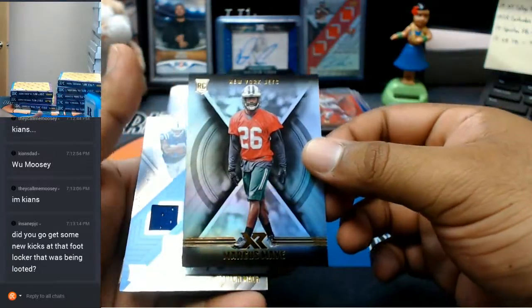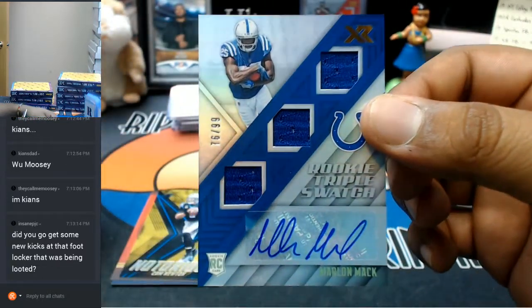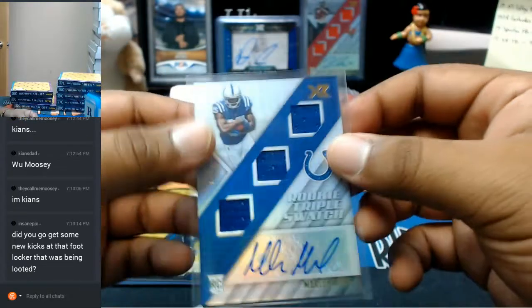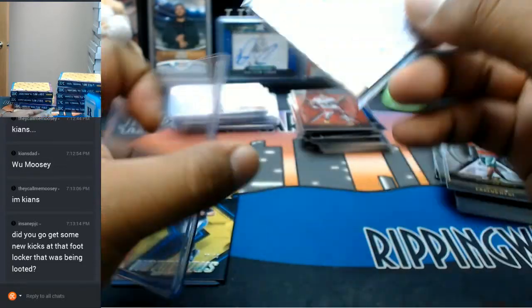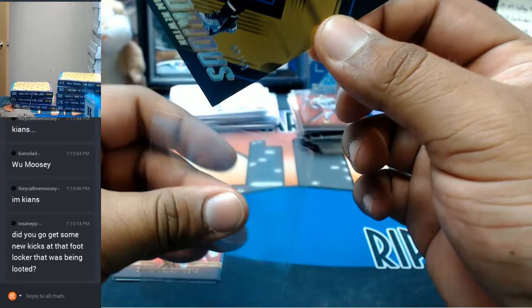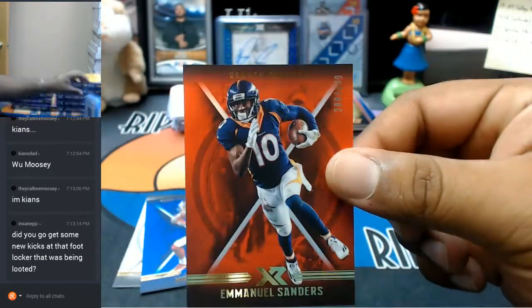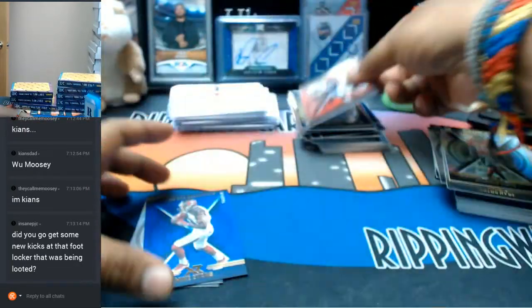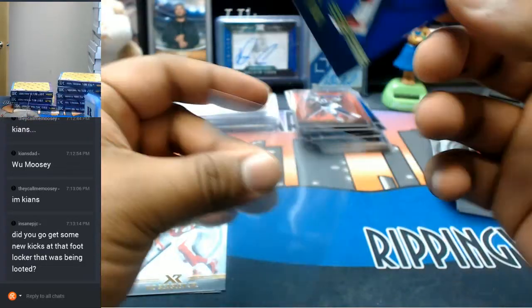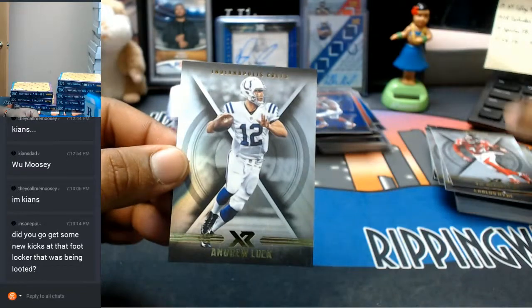Marcus May, Jets. To 99 RPA for the Colts, Marlon Mack — very nice. Stuff is hitting a ton, guys. 8 out of 10, Cam Newton for the Panthers. To 299, Emmanuel Sanders, Broncos. To 199, Mike Evans, Bucs. Vic Beasley Jr., Falcons. Andrew Luck, Colts.